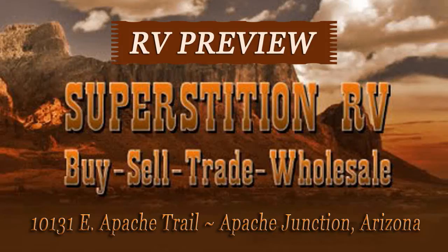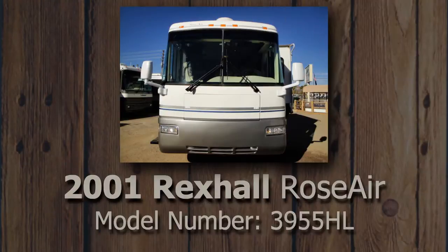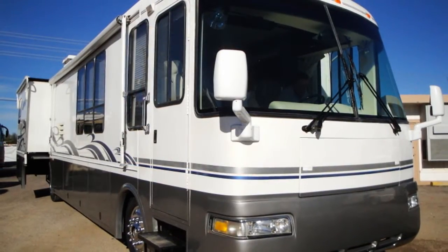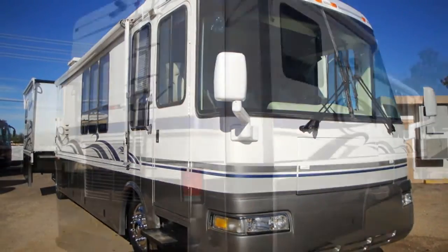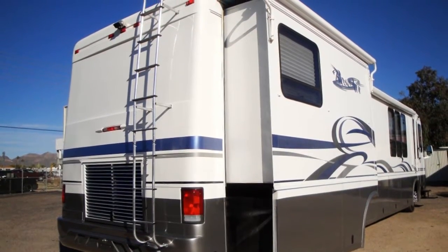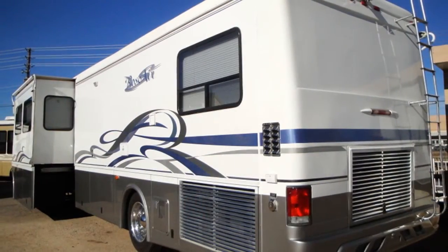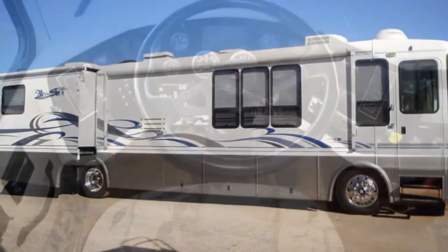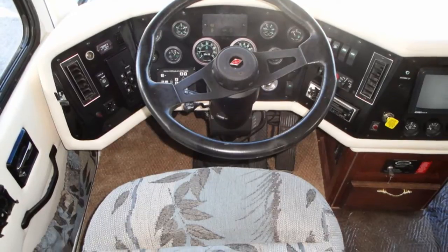Welcome to another great RV preview from Superstition RV in Apache Junction, Arizona. Ready to travel in style? Then consider this 2001 Rexall Rosair, model number 3955HL. This is a 39-foot RV with double slide-outs on a Spartan chassis, powered by a Cummins 315-horsepower 8.3-liter diesel engine with a 6-speed Allison transmission. Up to four travelers can sleep comfortably in this fine RV that is clean inside and out.